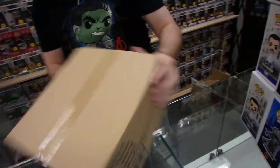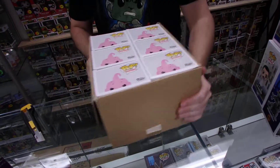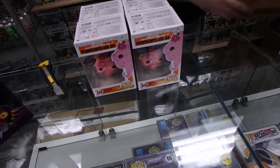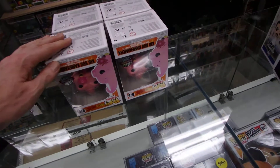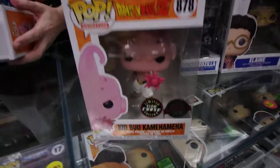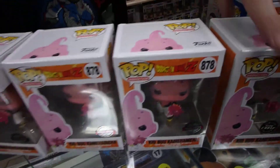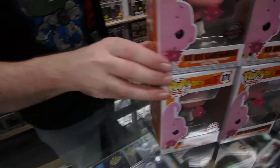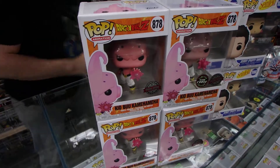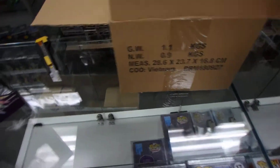This is the Kid Buu Chase. I previously had him in, so this is another one. I've ordered ahead to get in front — the last couple of Naruto Pops have sold out really quickly, especially the Chases. So I ordered 12 of the next one coming out, hoping to get two Chases straight up. The Dragon Ball Z and Naruto ones are really popular.